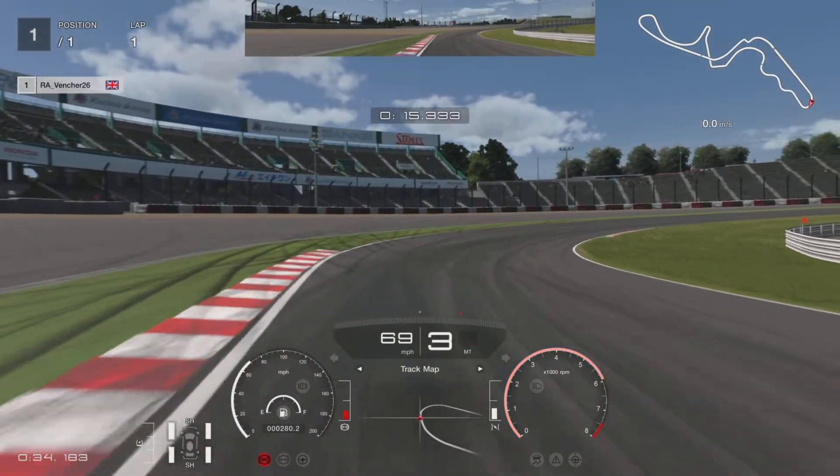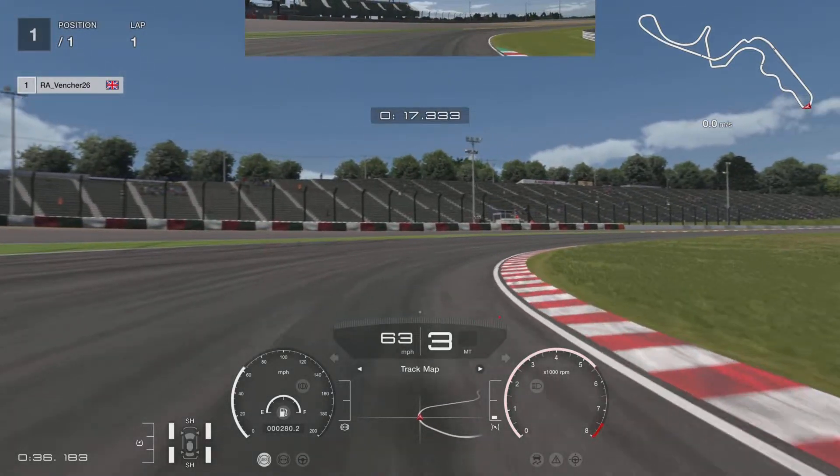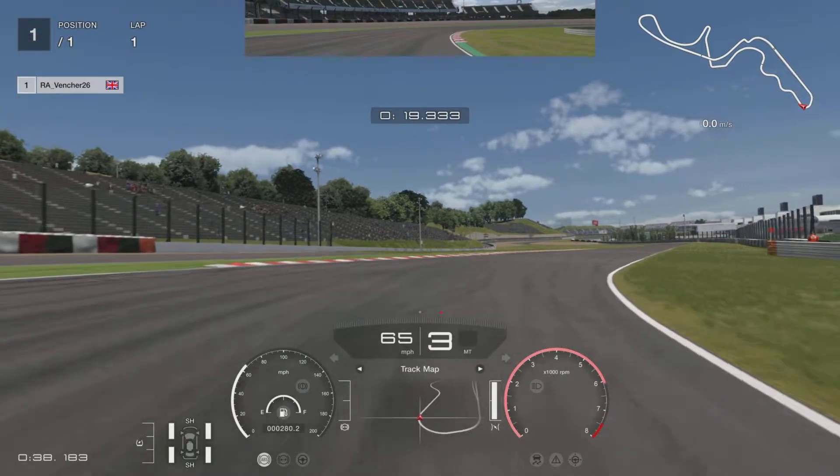Let's swing wide a little bit. Drop down to third, managing the braking and throttle. Now we are looking for the apex. Gradually on the throttle. Fully power out of the corner.